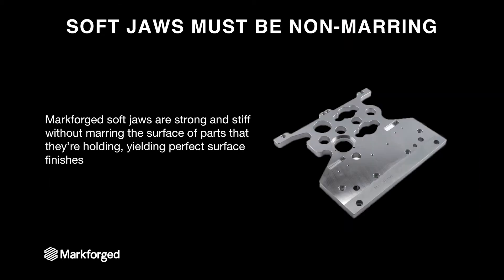The last thing is that soft jaws must be non-marring. This is not something particularly unique to Markforge in the plastic realm, but because our parts are thermoplastic on the outside, they're non-marring — unlike other 3D printed parts that could serve as soft jaws, which would mostly be in the metal area. So we have a rare combination of being plastic, which means we're non-marring, and robust enough that you can actually use our parts as soft jaws.